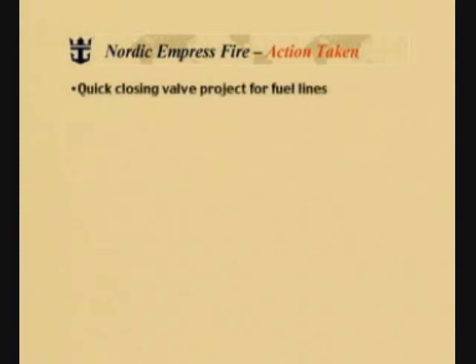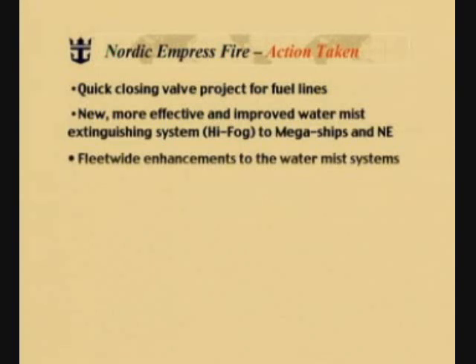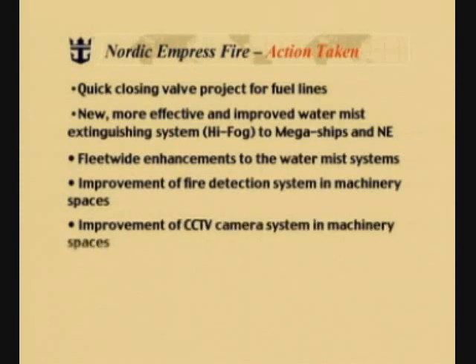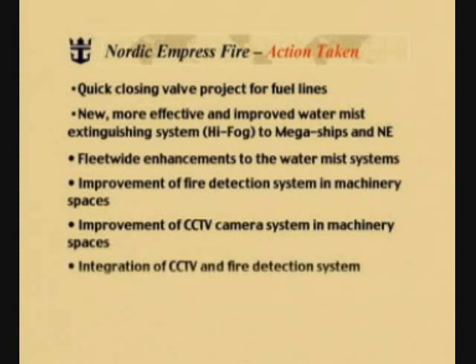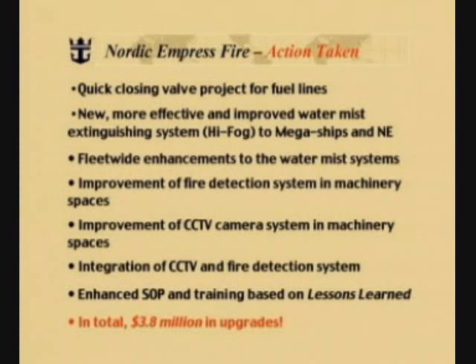A quick-closing valve project was established for fuel lines. New, more efficient and improved water mist extinguishing systems — high fog — were installed on the megaships and on Nordic Empress. Fleet-wide enhancements to the water mist systems already installed were made. Improvement of fire detection systems in the machinery spaces. Improvement of closed-circuit television camera systems in the machinery spaces. Integration of closed-circuit TV and the fire detection system. Enhanced standard operating procedures and training based on the lessons learned. In total, over $3.8 million in upgrades.